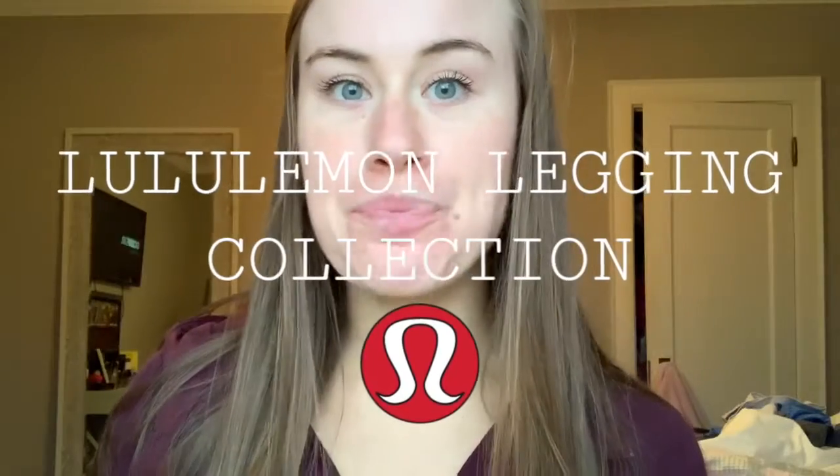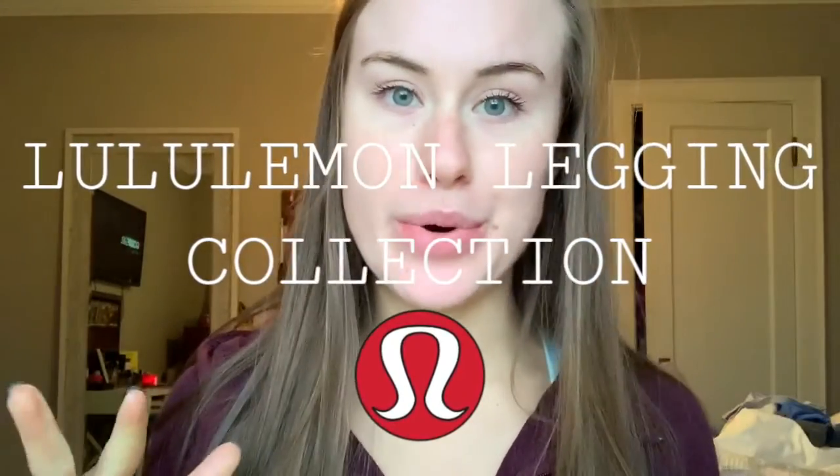Hi guys, so today I'm going to be filming a Lululemon legging collection video. I just wanted to pop on here real quick before I do the try-on session with all of my leggings and just tell you guys why I love Lululemon. I understand that their leggings can be very, very pricey, but to me they are worth it.